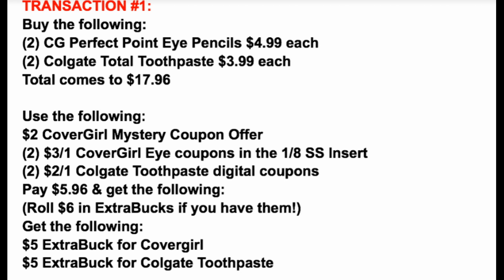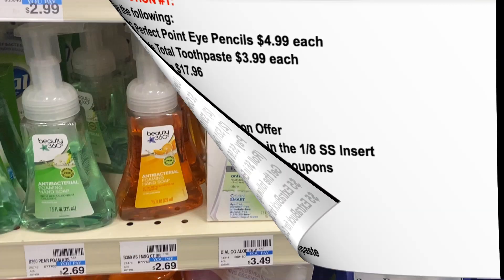You're going to get a $5 extra buck for the CoverGirl cosmetics and a $5 extra buck for the Colgate toothpaste, making this a great moneymaker transaction.